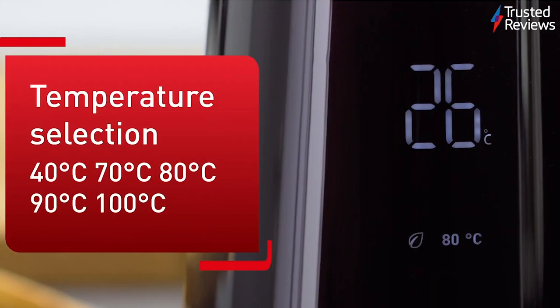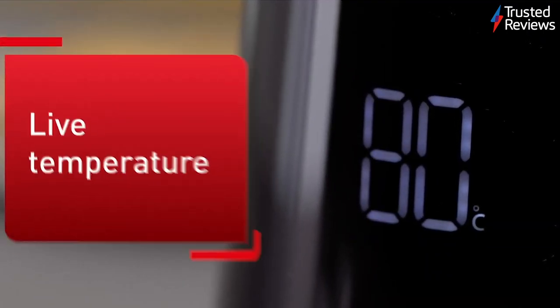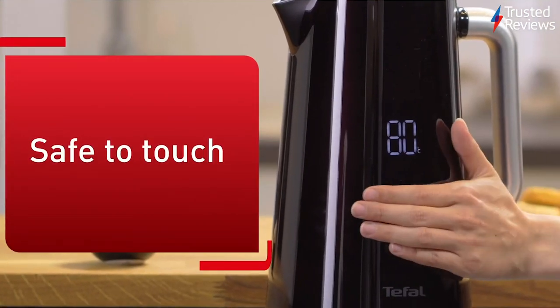The Tefal Smart & Light Digital Kettle KO853840. The Tefal Smart & Light Digital Kettle is the second kettle to appear in this week's recommends. During testing, it seriously impressed, offering rapid boil times, a neat display, and wonderfully flexible temperature controls. It scored 5 out of 5.